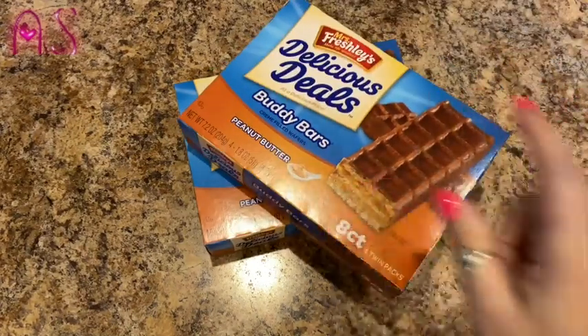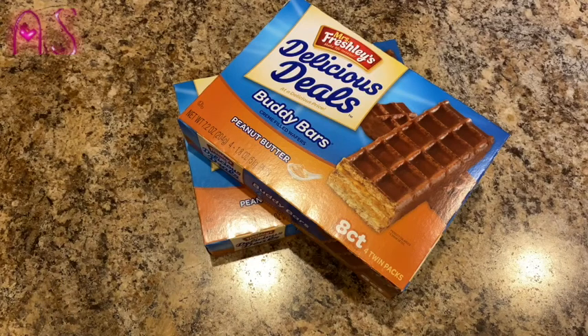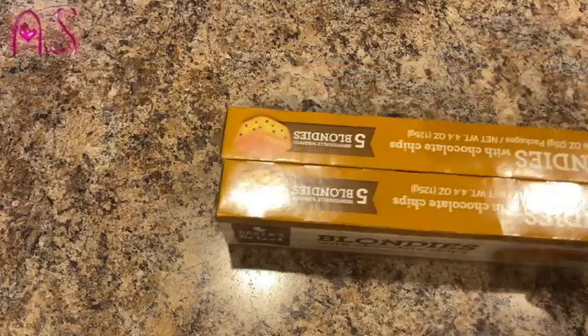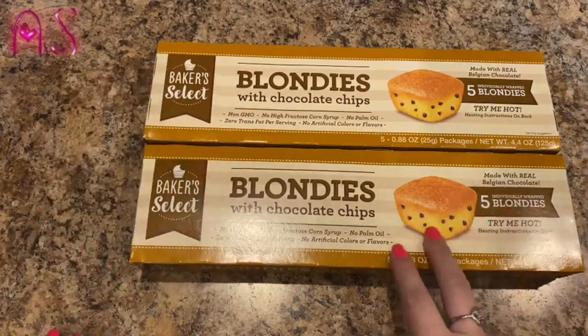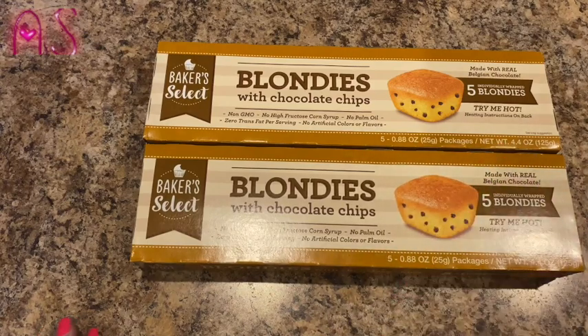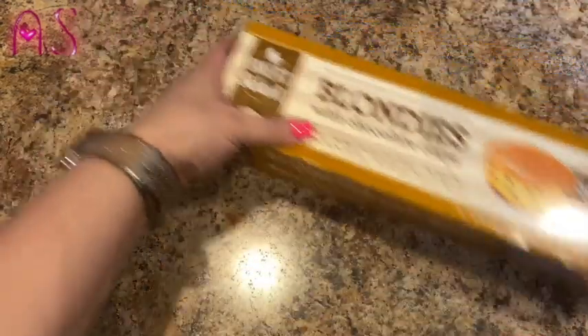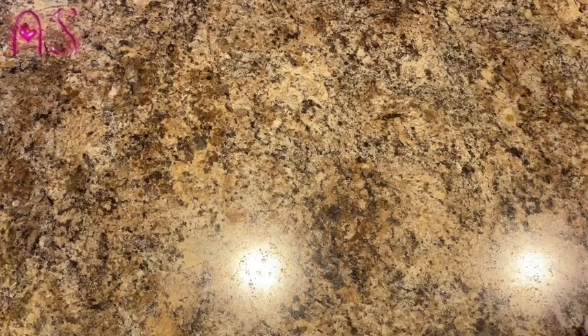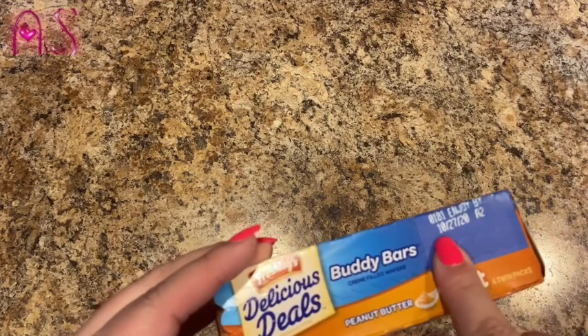They're going through the buddy bars, so I picked up two packages of Mrs. Freshley's Delicious Deals Buddy Bars — four twin packs in each. They taste just like Little Debbie according to dad and Lily, and they eat them for dessert. Dad also loves the blondies and was running out, so I got more Baker's Select Blondies with chocolate chips — best by 2/22/21, great shelf life. The buddy bars are good till 10/27/20 but they'll be gone way before then.